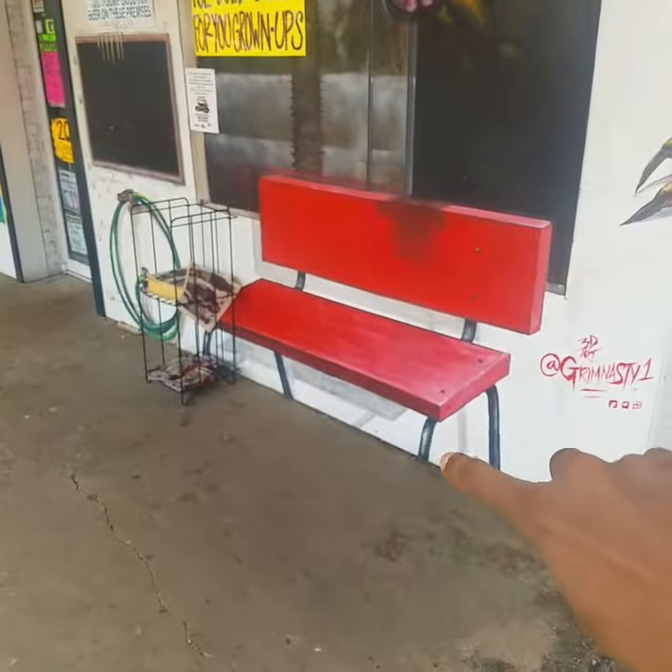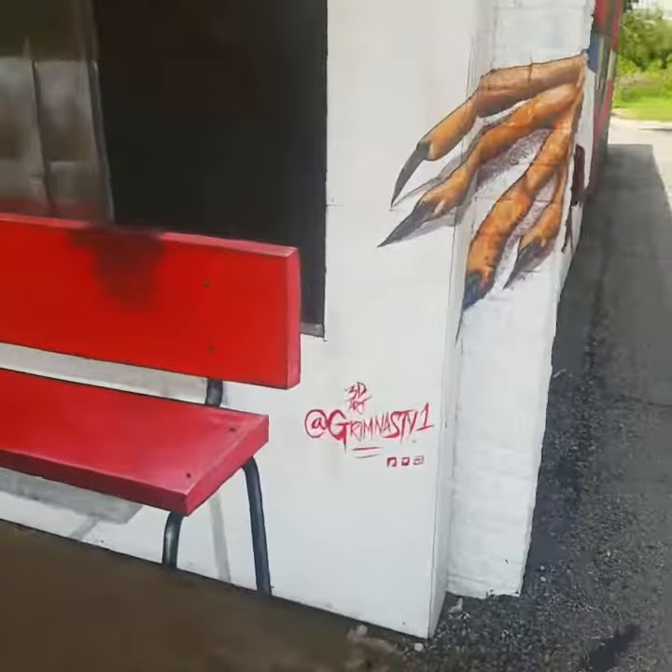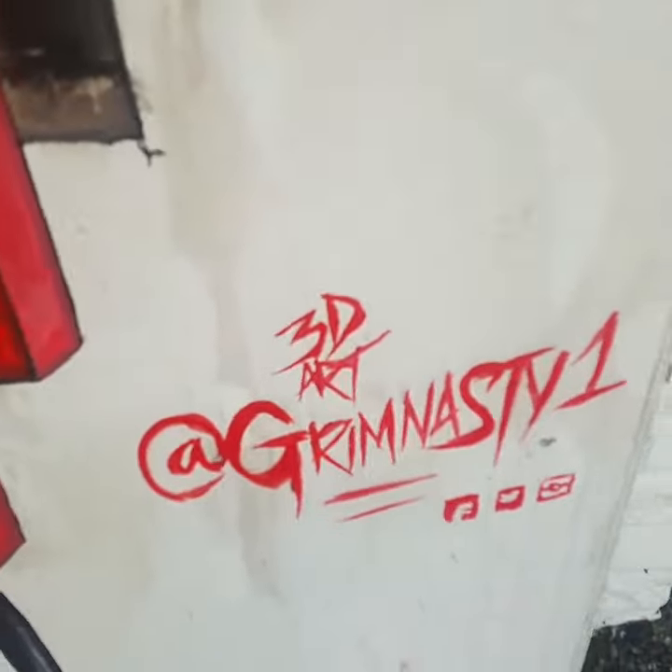These things were continued but you get the picture. Follow Grim Nasty.